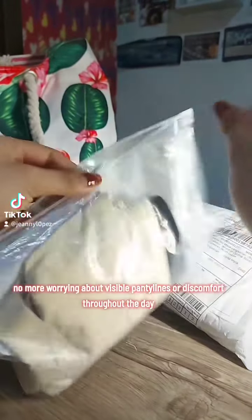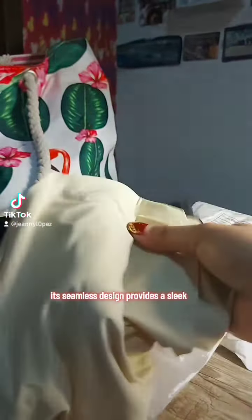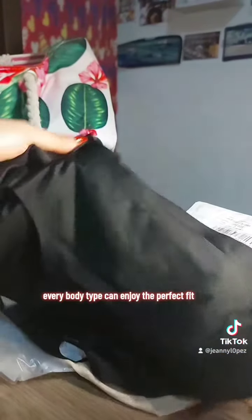No more worrying about visible panty lines or discomfort throughout the day. Its seamless design provides a sleek, smooth fit that feels like a second skin. Plus, with sizes ranging from medium to 2XL, every body type can enjoy the perfect fit.